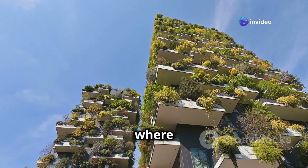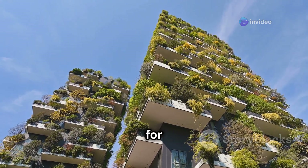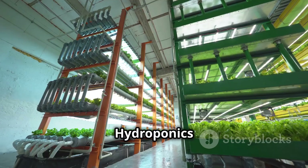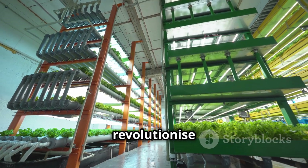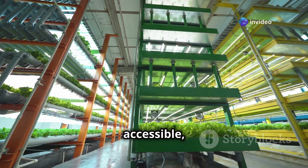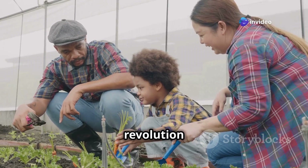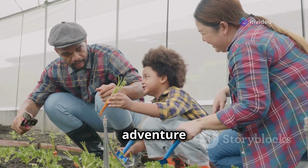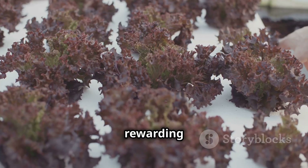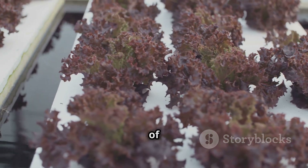Imagine a future where buildings are draped in vertical hydroponic farms, providing fresh food for local communities. Hydroponics has the potential to revolutionise the way we think about food production, making it more accessible, sustainable and closer to home. So why not join the green revolution and start your own hydroponic adventure today? It's a rewarding and delicious way to connect with nature, even in the smallest of spaces.